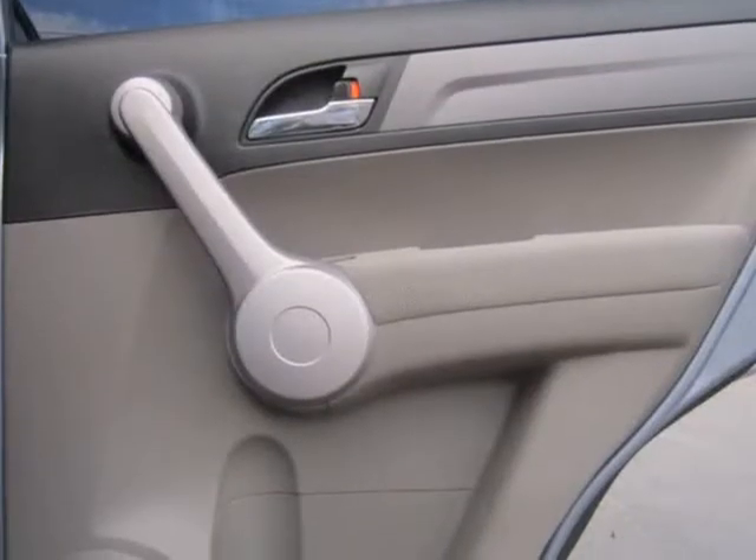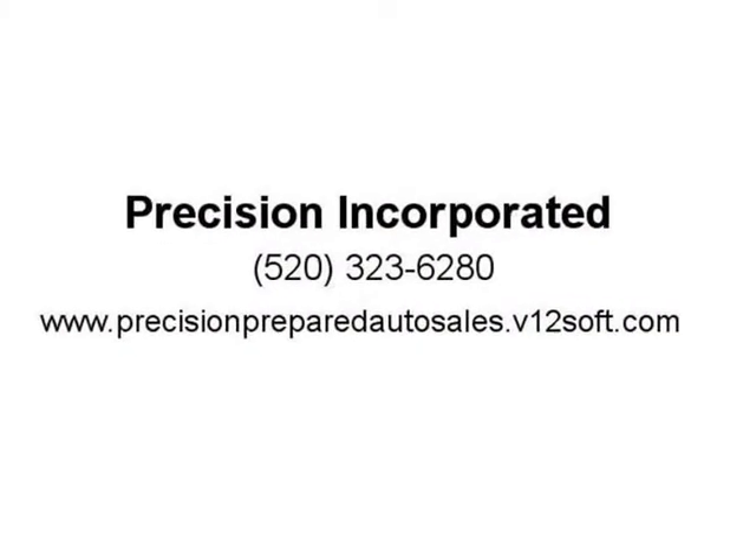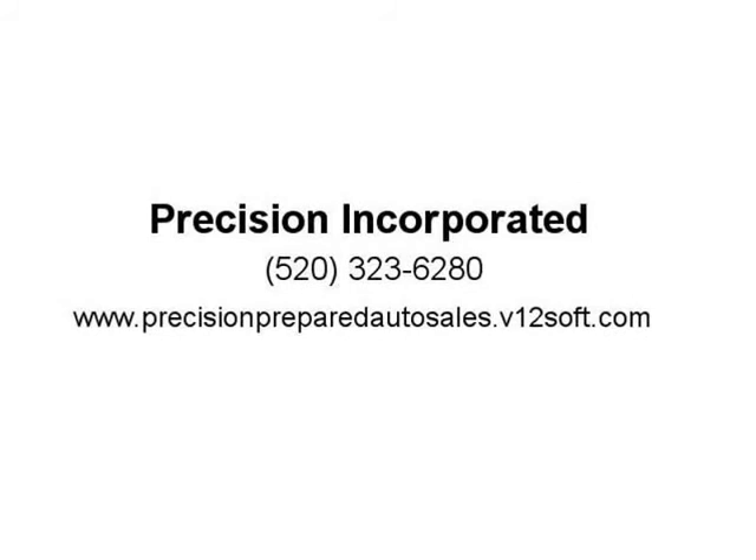These services and repairs include a 12-month or 12,000-mile warranty, whichever occurs first, and the first oil change and safety inspection is included.